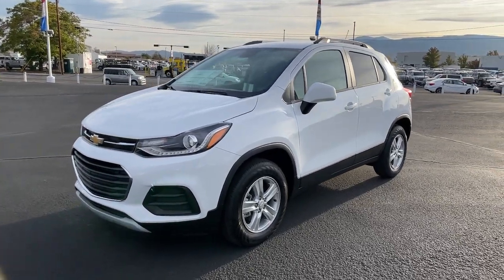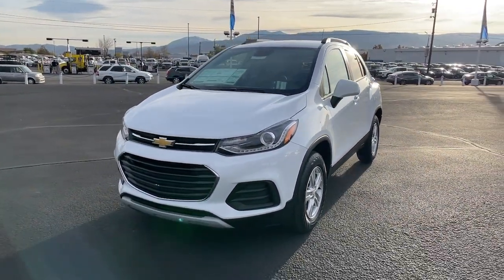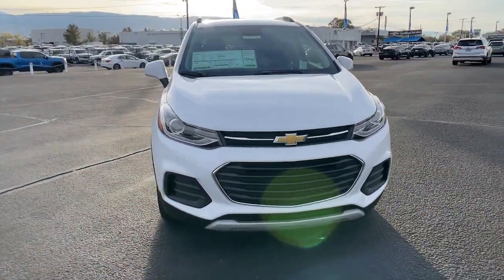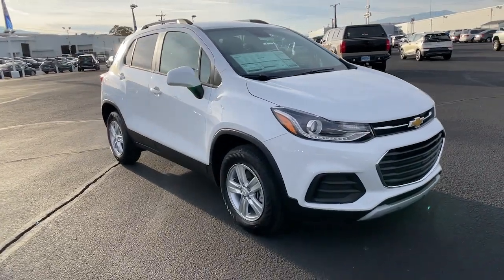You just found the 2022 Chevrolet Trax — the compact SUV that lets you navigate the urban landscape with efficiency and sporty style.